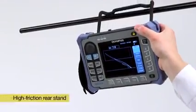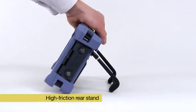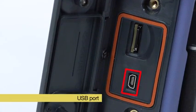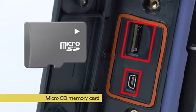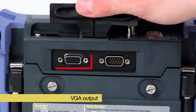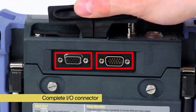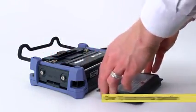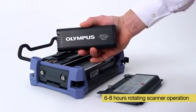Its high-friction rear stand allows either hanging the instrument or laying it horizontally. The Nortec 600 has a USB port to transfer files to a computer, an onboard microSD memory card, a VGA output, and a complete input-output connector. Its new higher capacity battery allows over 10 hours of normal operation and from 6 to nearly 8 hours of rotating scanner operation.